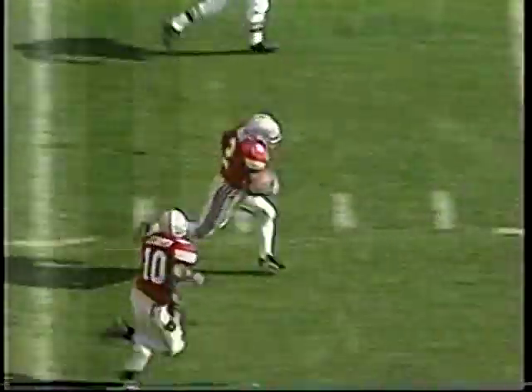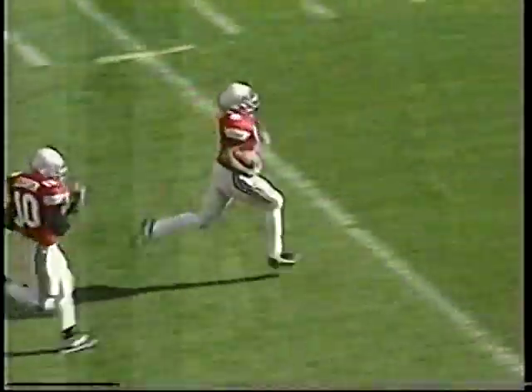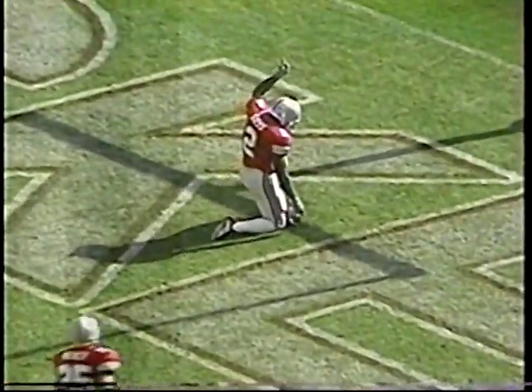And then the defense turns it up a notch again in a passing situation. Brent Johnson gets a good sack right there. And this, to me, is a turning point in the ballgame. That's Michael Doss picking the ball up — seventy-three yards for a touchdown, and put us right back in the game.